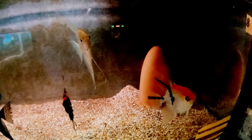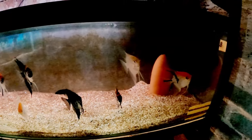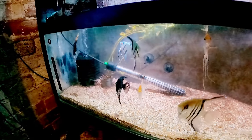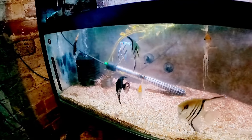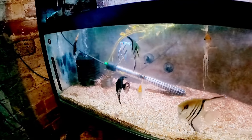Down at the bottom, the last tank — I have angelfish. I've had these guys probably coming up to a year now. I'm just waiting for them to pair off. I put a spawning cone in there. When they start to show aggression and territoriality, I'll know which are the pairs, and then we'll be able to start breeding angelfish.